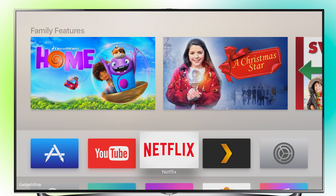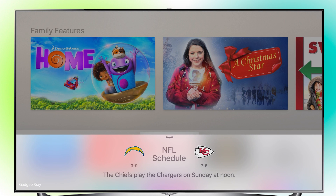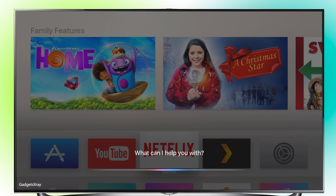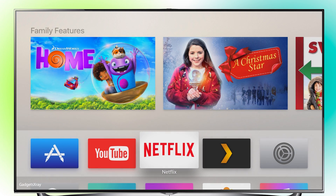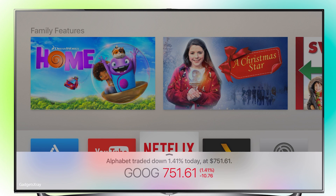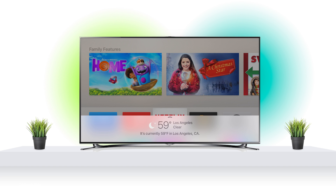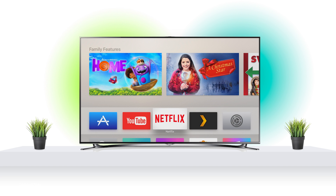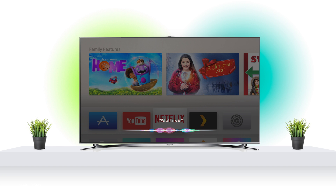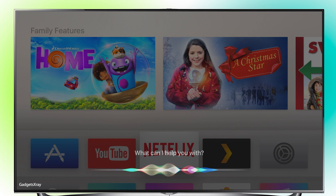Also we can do a lot of general stuff with Siri. For example: 'Who are the Chiefs playing with?', 'Where is Nasdaq today?', 'How is Google stock doing today?', 'What is the temperature right now in LA?', 'What time is it in Chicago?', 'What is the weather in New York?'